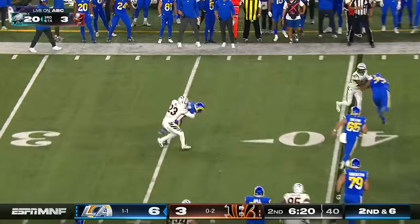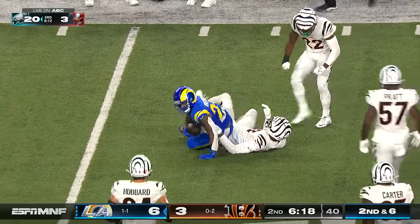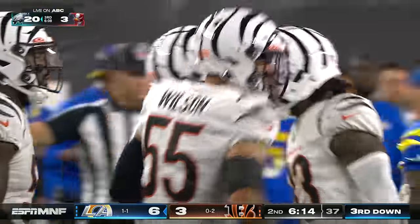They flip it to Williams on the edge and he is trapped and dropped by Dax Hill — the second-year man from Michigan invades the backfield.